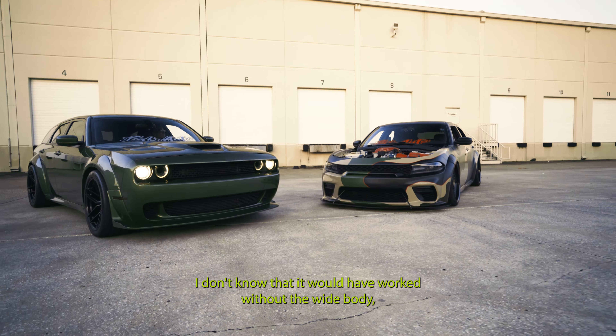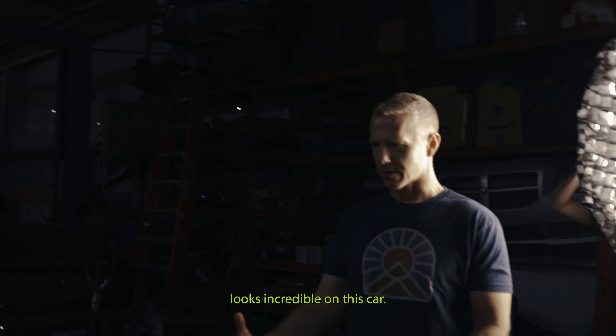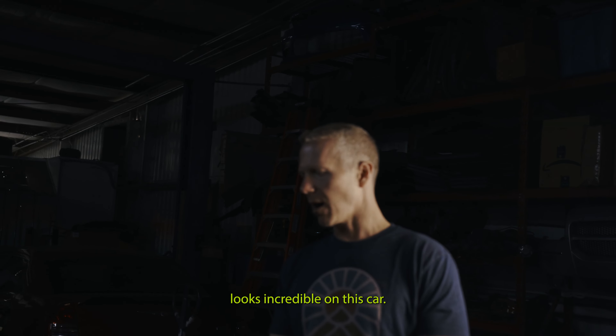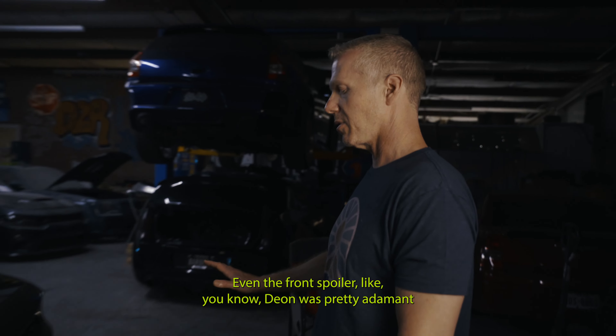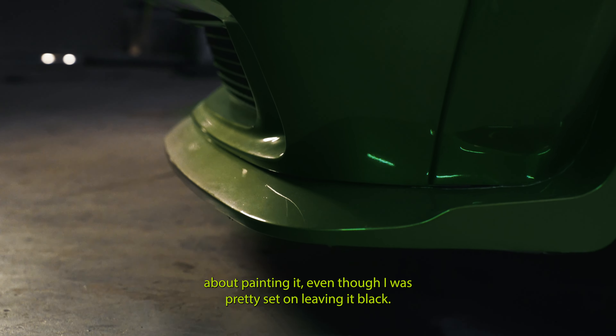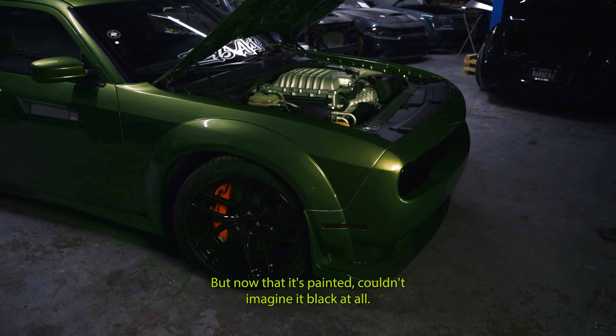I don't know that it would have worked without the wide body, which just looks incredible on this car. Even the front spoiler — Dion was pretty adamant about painting it, even though I was pretty set on leaving it black. But now that it's painted, I couldn't imagine it black at all. The wide body works out just fantastic. That's a 345 tire out back, and it fits perfectly.